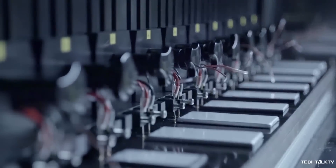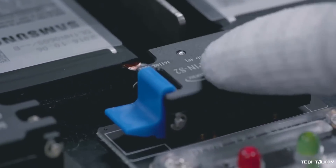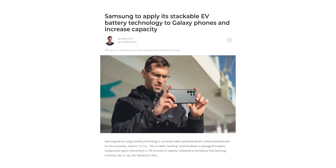With graphene batteries, this might not be such a pipe dream. But the problem is, graphene batteries are still a distant dream. Although Samsung is rumored to be working on this technology, it would still take years for us to see a graphene battery-powered smartphone. However,